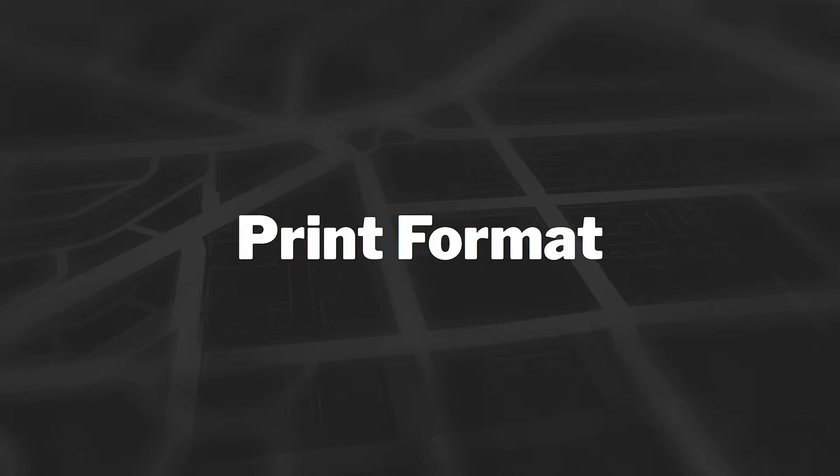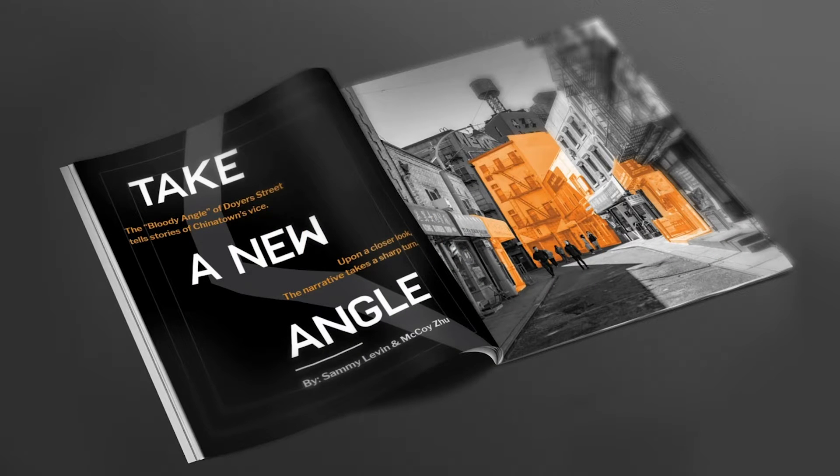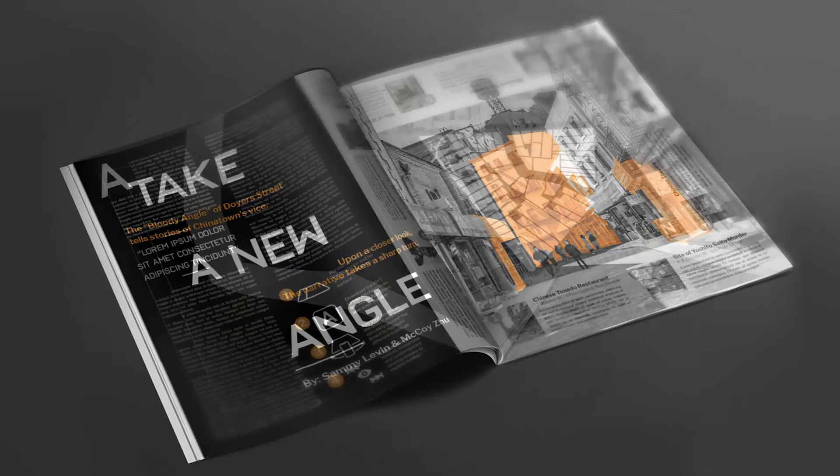For those who can't be on-site, whatever the circumstances, we've developed a version that offers the same exploratory experience in an at-home setting. This experience will be packaged in a New York Times magazine article featuring stories of the street along with text explaining the area's relevance in past and present.